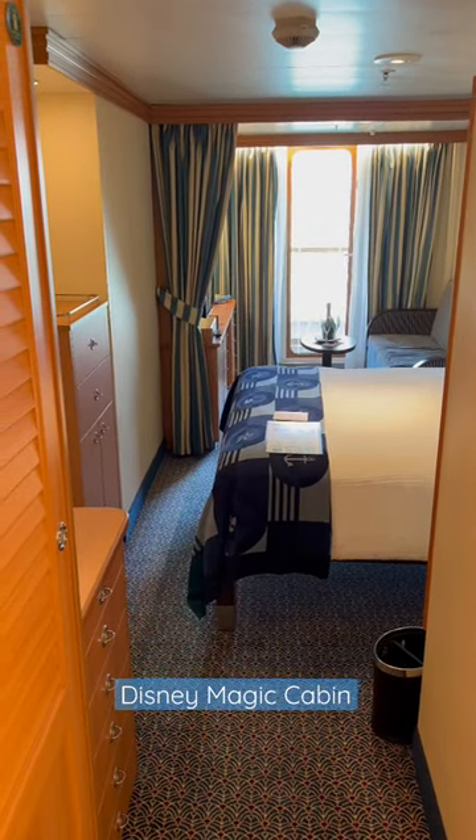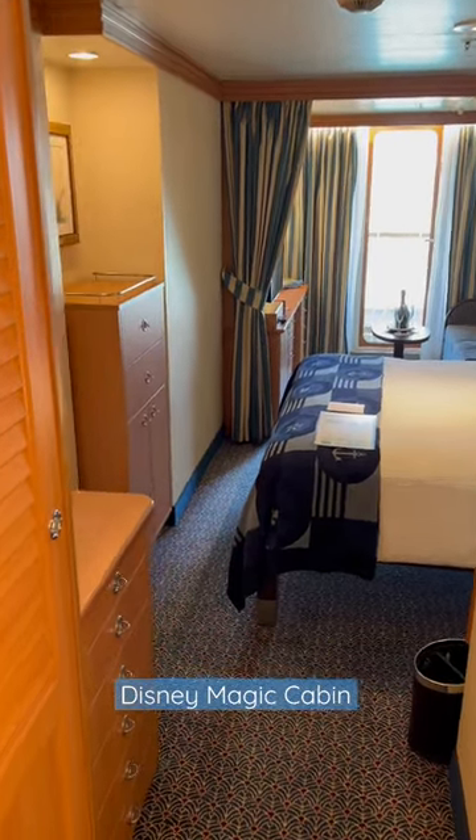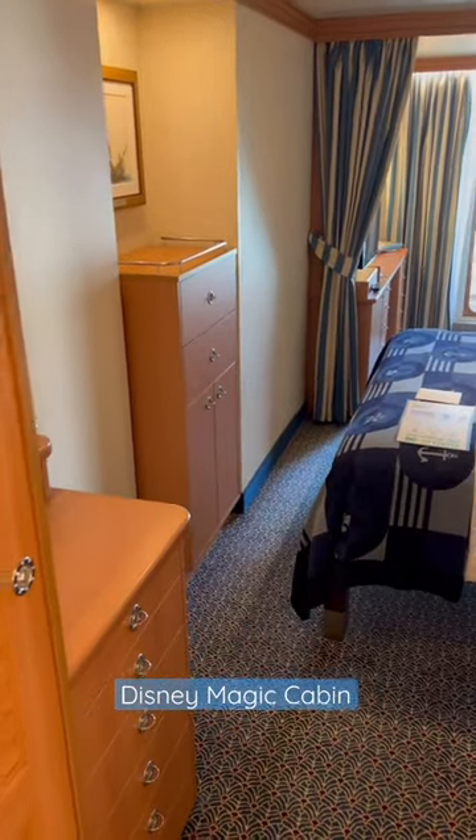Welcome aboard Disney Magic. I'm on deck seven — this is my cabin. I think it's a family deluxe, if I remember correctly, that's what I booked.